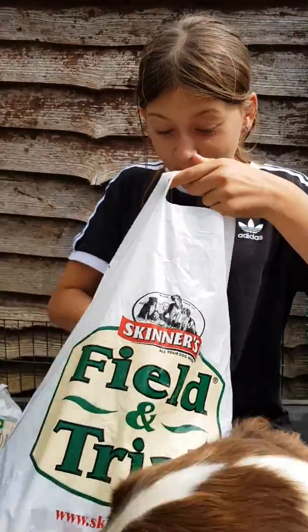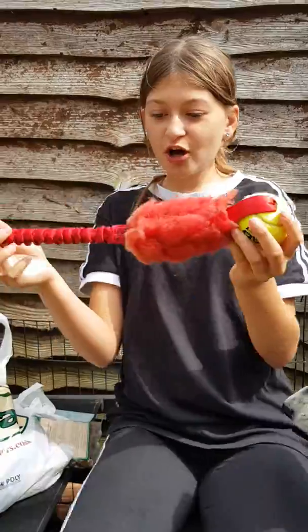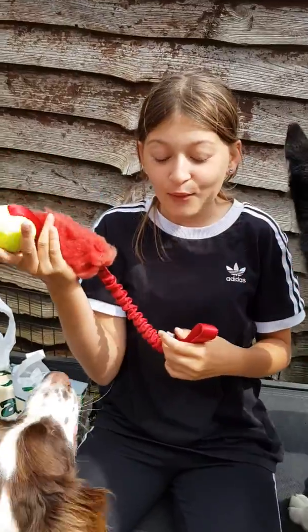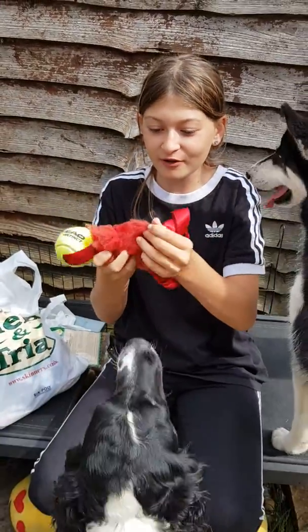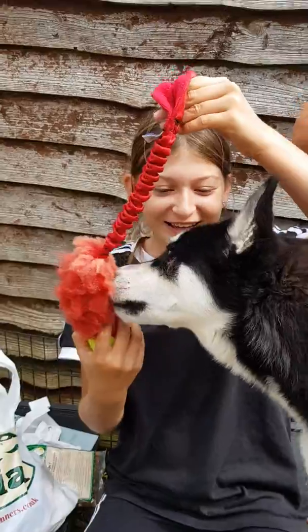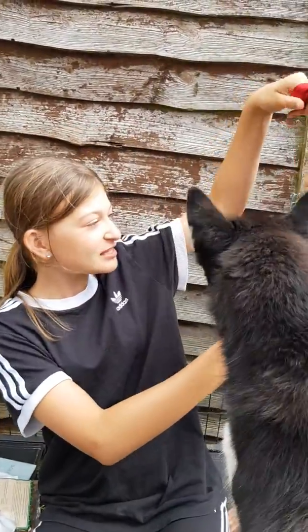So the first shop we went to, we got this. It's red and stringy, so it's quite good for the dog to pull on - it is a ball. The dogs really like the ball. Luna likes the fluffy bit of it, but this is for my sister. I'm going to put it up because she didn't go, so we're buying this for her. So that's for Amelia.